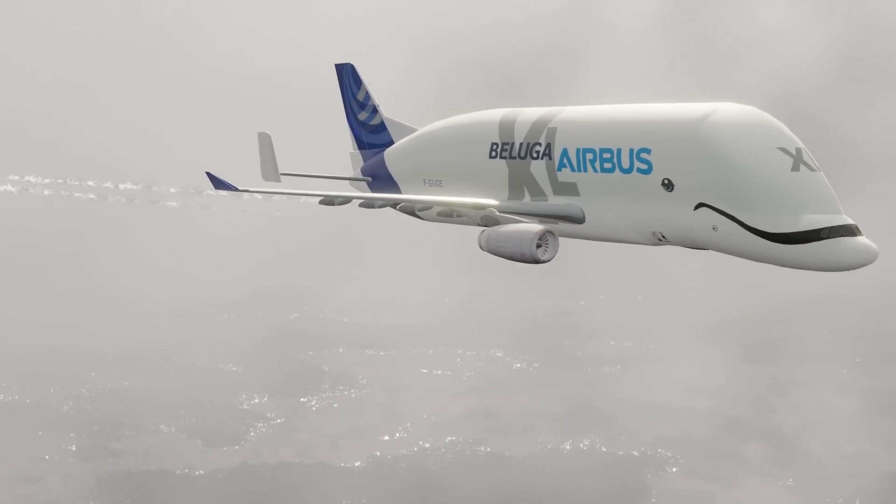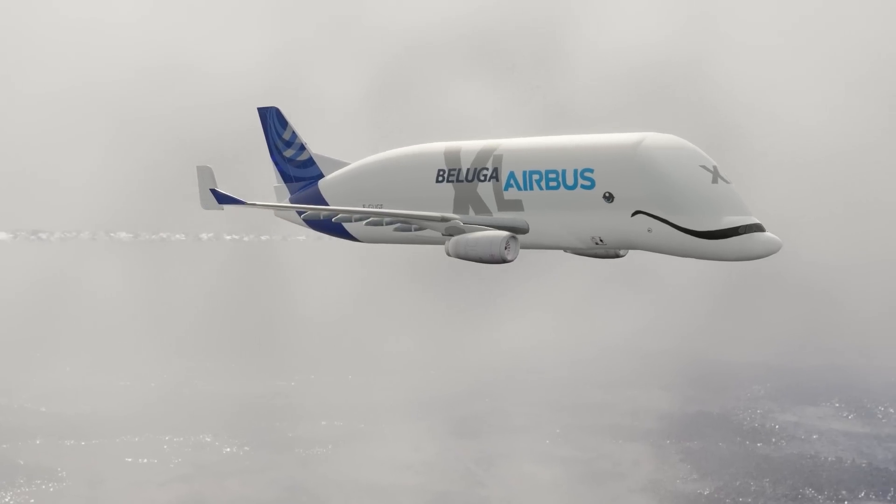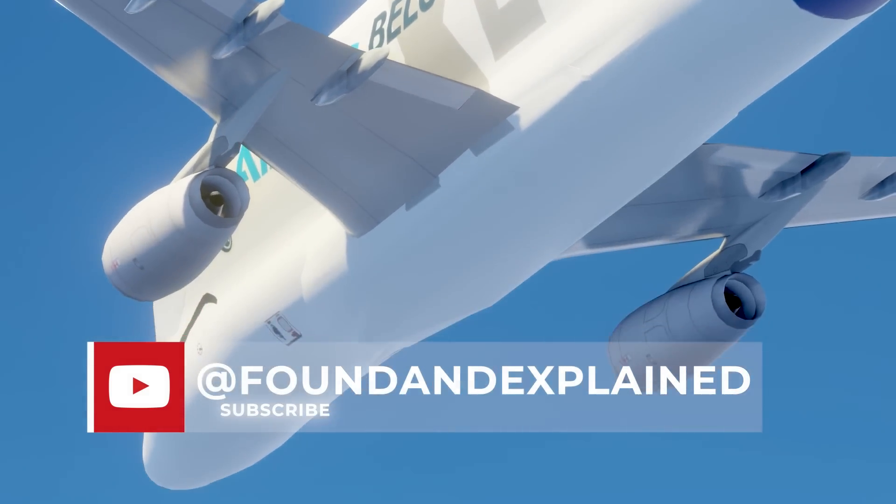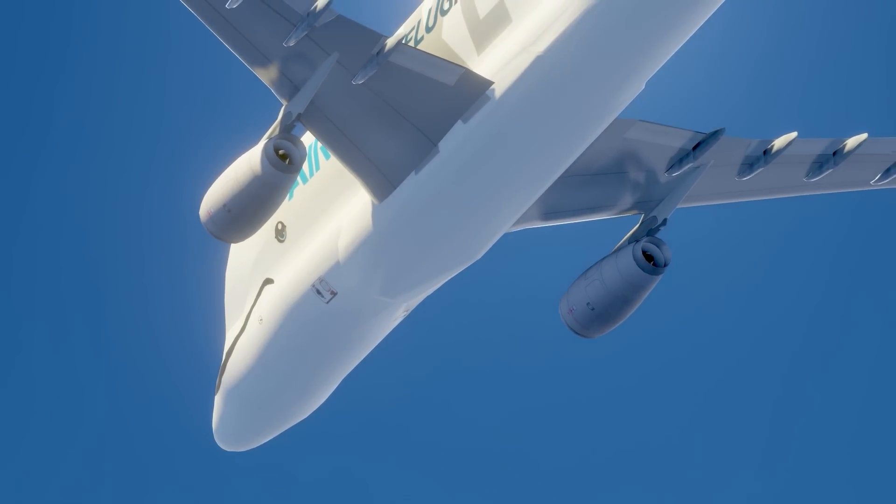If you haven't already seen part one of this video about why the Beluga XL exists, then you can check out the video here on the channel. It's a doozy with 3D models of all the things.